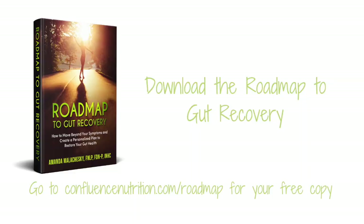If you're having histamine symptoms and you're still not sure how to improve them, there are two main ways I can help. The first is you can download my gut guide called the Roadmap to Gut Recovery. It gives you the same process I use with my private clients to help them work towards remission or symptom relief. You can download a copy for free by visiting confluencenutrition.com/roadmap.